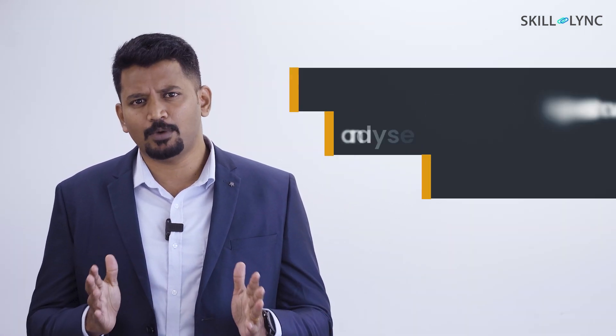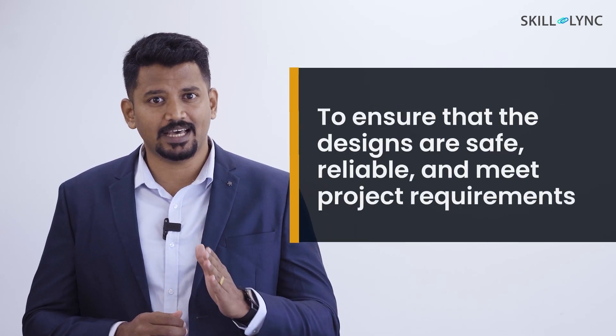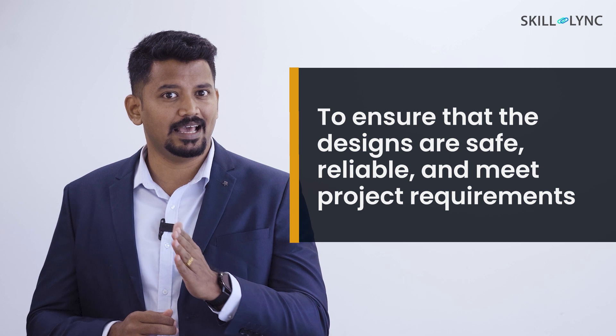A considerable amount of time is spent analyzing and testing their designs to ensure that they are safe, reliable, and meet project requirements. This could involve conducting simulations or physical tests to evaluate the performance of the components or systems.